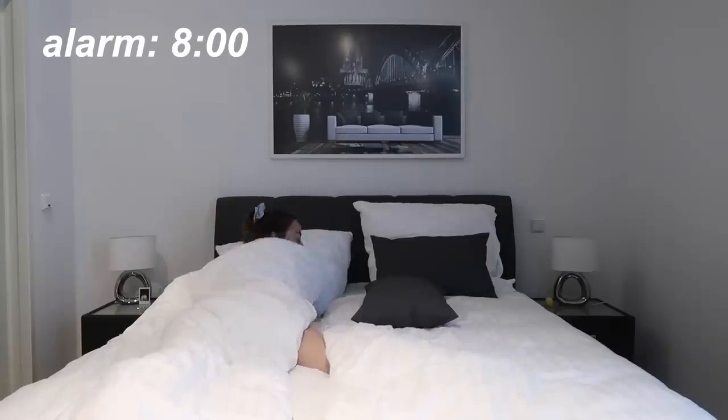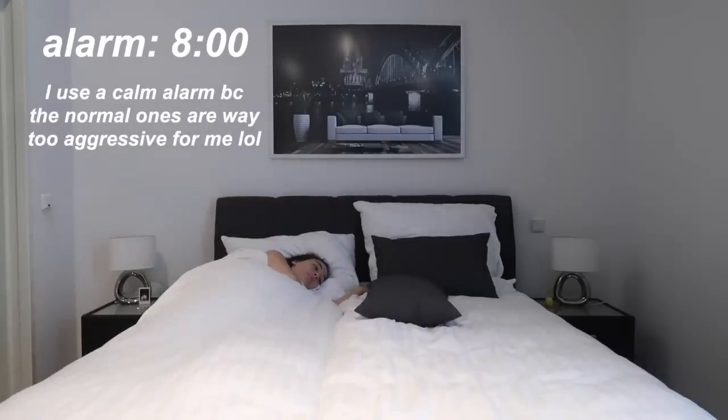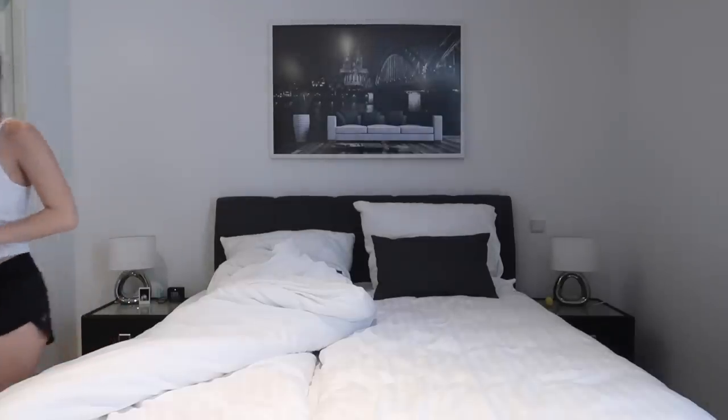Good morning everyone, welcome to my morning routine in Germany. A little background on me: I am from America, I go to the University of Alabama, but I am here in Cologne, Germany for the summer. I wanted to take you along with me on a typical morning. I like to get up around eight or nine in the morning.